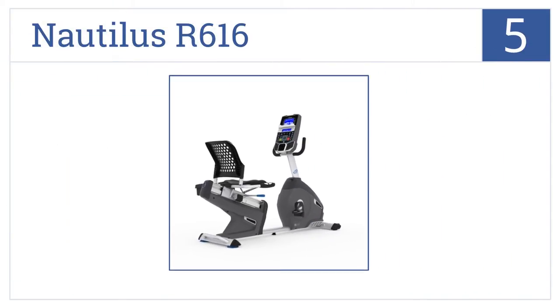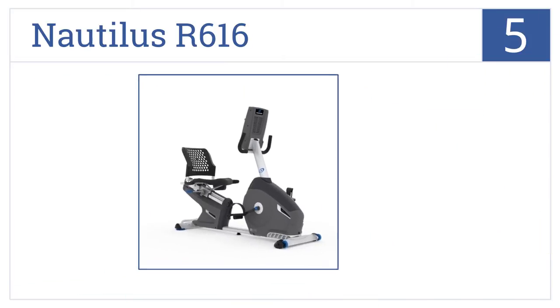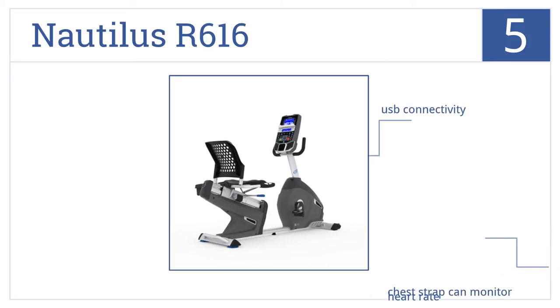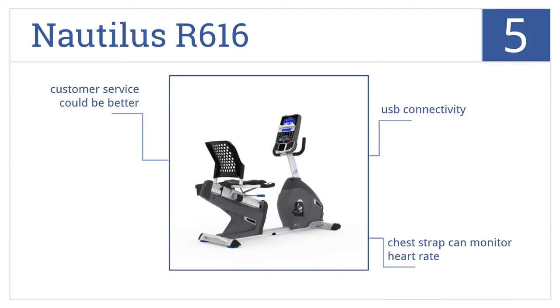Halfway up our list at number 5, featuring a stylish blue backlit display and 29 different customizable exercise programs, the Nautilus R616 is a great option for any home. It features USB connectivity and a chest strap that can monitor heart rate, but the customer service could be a bit better.